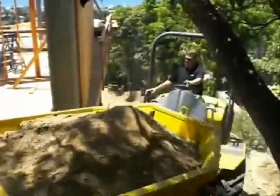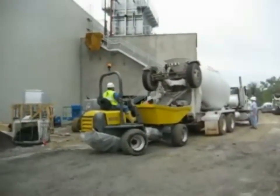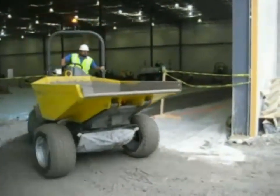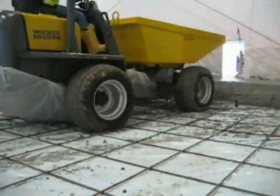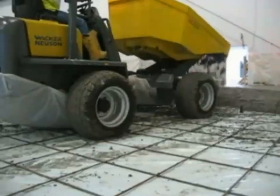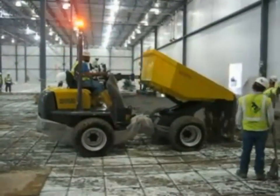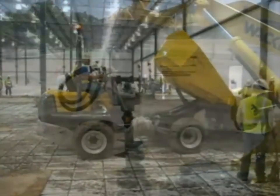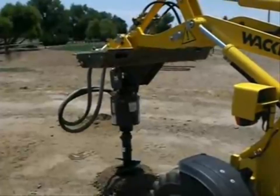Over 99% of operators are immediately impressed with the visibility, headroom, and overall comfort of the full line. 4-Way Equipment Rentals is the first and only dealer to offer the Wacker Neuson Compact Class here in Alberta. Try these incredible machines on your job site with an overnight demo. Call 4-Way Equipment at 780-464-4929 to book your demo today.